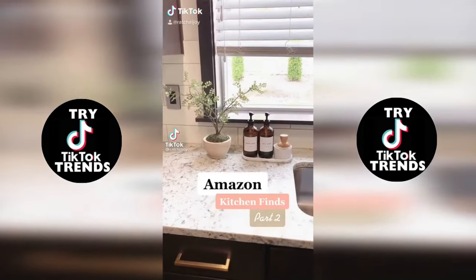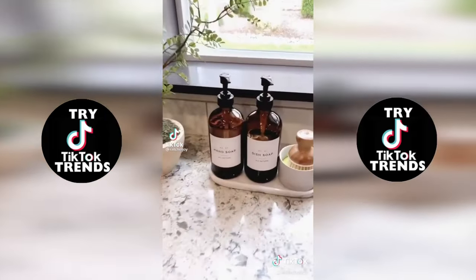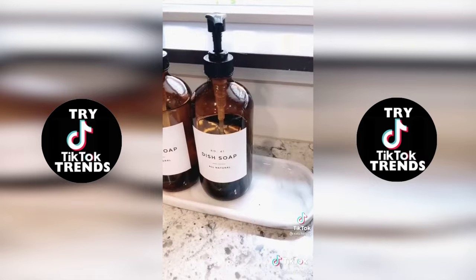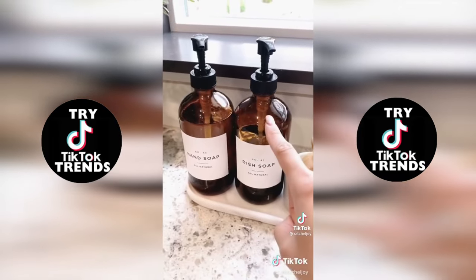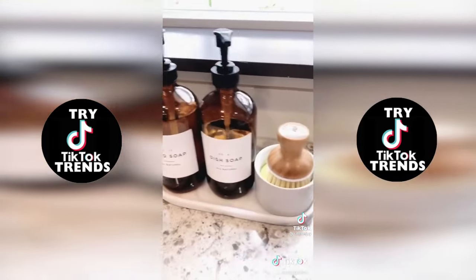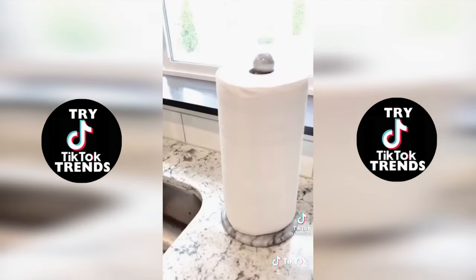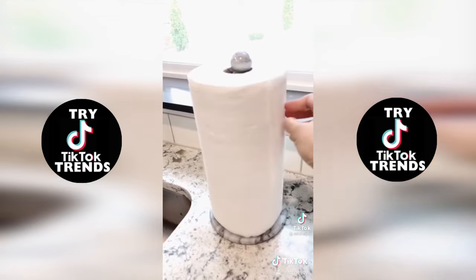Amazon kitchen finds, part two. Here's how to upgrade the side of your sink: this marble resin tray perfectly holds my hand soap, dish soap, and dish brush. I love these amber pump bottles — labels are from Etsy — and I love this dish brush and dish soap holder and this marble paper towel holder.